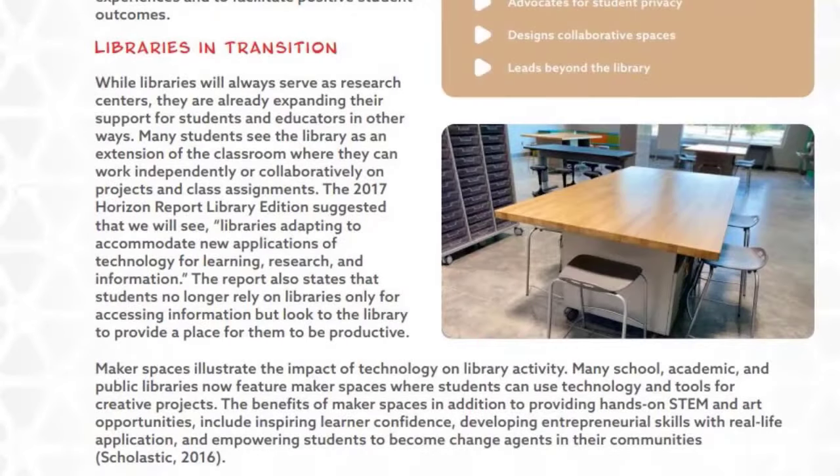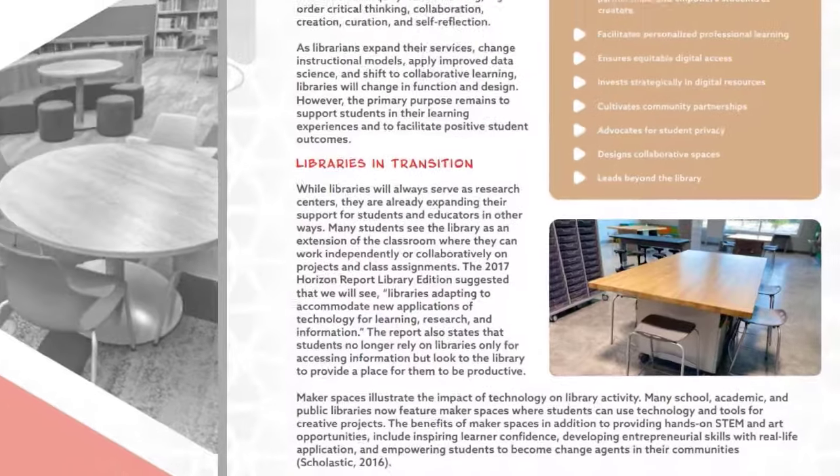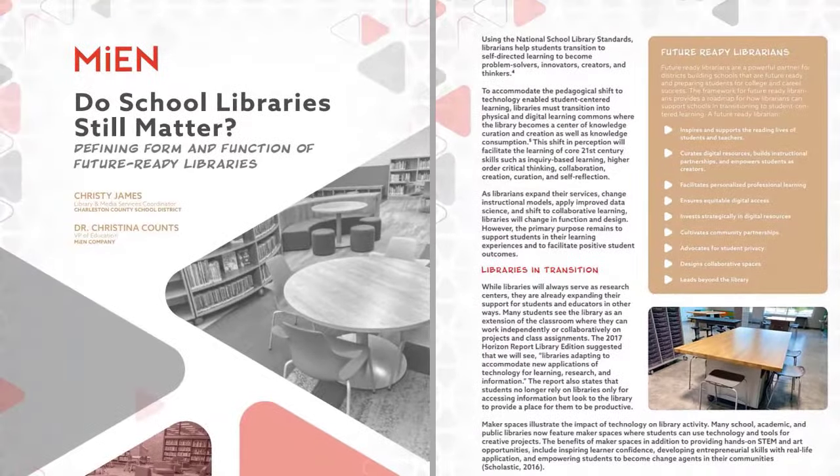Mean understands media centers are transitioning. We cover that in our research-based white paper, Considerations for Future-Proofing the Space. That's especially important as librarians expand their services, change instructional models, and shift to collaborative learning.